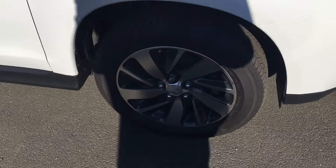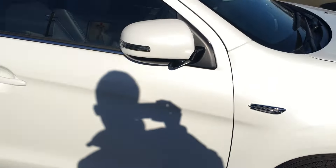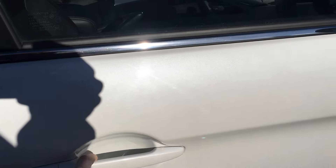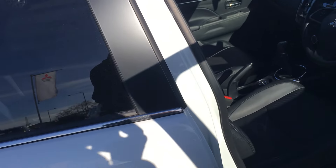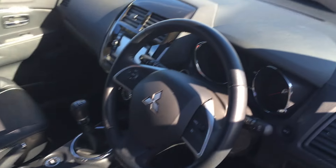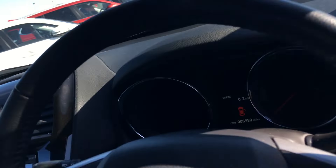Down the side you've got the diamond cut alloy wheels and the colour coded door mirrors which are power folding. The keyless entry system comes with full leather trim, electric adjustable driver's seat, cruise control, and automatic lights and wipers.